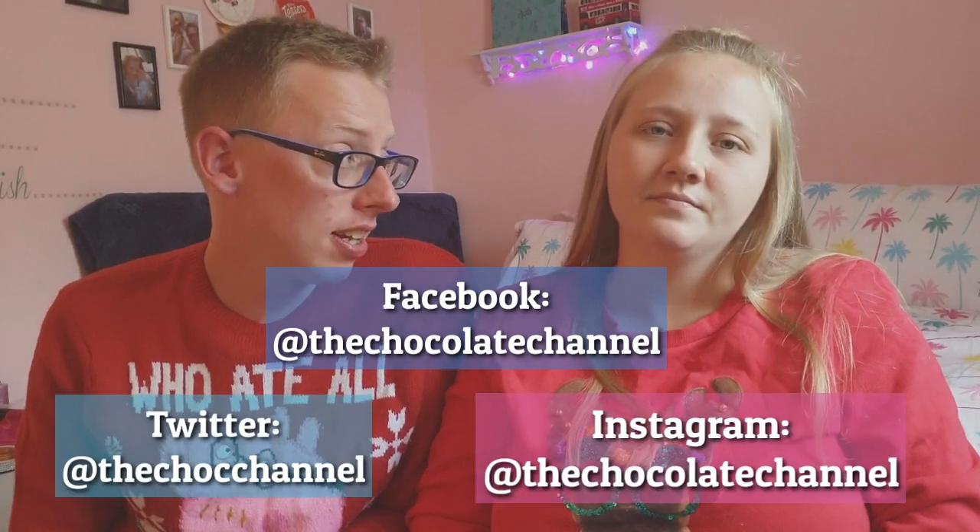Have you tried the Cadbury Gingerbread chocolate yet? If you haven't, are you going to? Please let us know in the comments below. Thanks for watching guys - stay tuned for more videos. We have got a Lindt video coming up soon, we keep promising it and we have yet to record it but it is coming soon. Don't forget to follow us on Instagram, Facebook, and Twitter, and please like and subscribe to the channel.